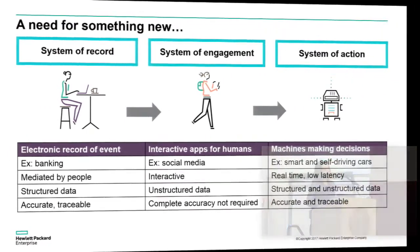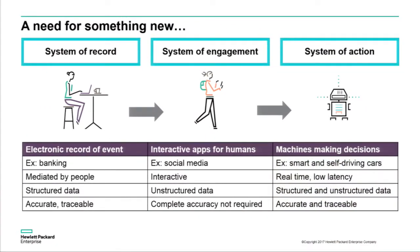In the future, we're going to be moving towards systems for action — to allow both people as well as machines to interact with one another and make decisions. An example is smart or autonomous vehicles. There we're combining the requirements of the previous two types of systems: interacting with structured and unstructured data in a very fast way. Near real-time, low latencies are required for making decisions in automated environments, and we also need to make accurate decisions — it would be bad if the car decided to turn left when it really needed to turn right.